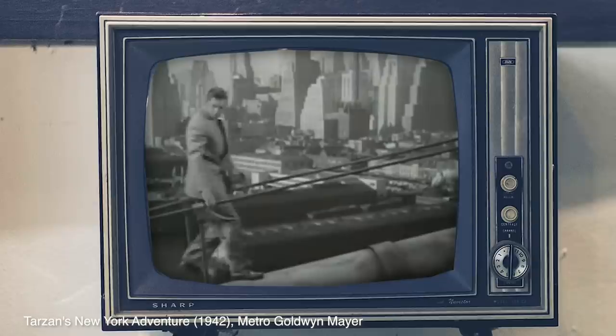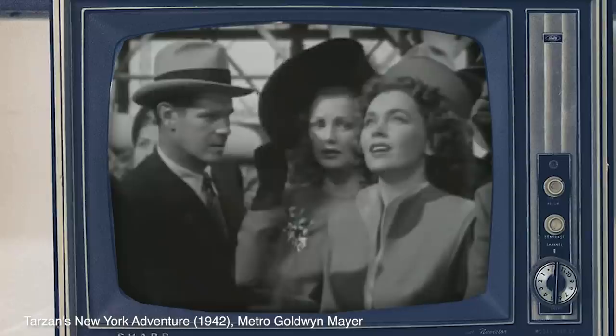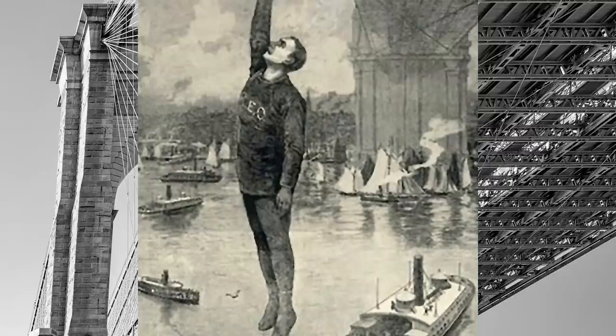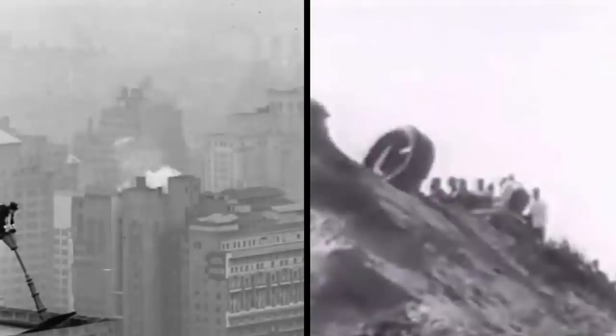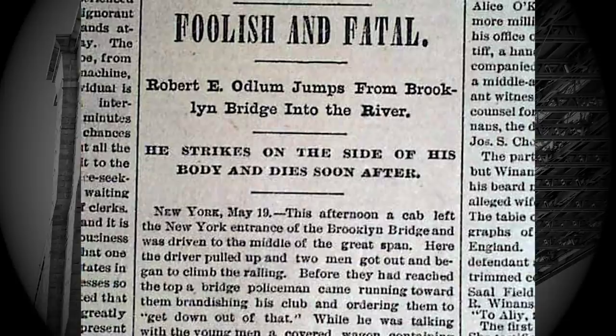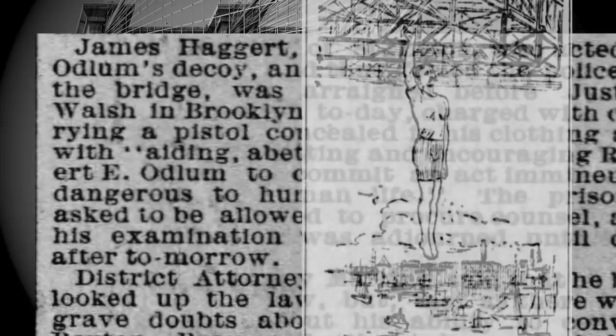"If all your friends jumped off the Brooklyn Bridge, would you do it too?" is a rhetorical question often employed to make a point about peer pressure. But Robert Emmett Odlem, the brother of famed women's rights activist Charlotte Odlem Smith, wasn't most people. On May 19, 1885, Robert jumped off the bridge seeking fame — daredevils and stuntmen were highly regarded at the time. It was windy when he jumped, and he hit the water at about 60 miles an hour at an angle. He survived the fall but died from internal injuries about 45 minutes later. Odlem's mother and sister blamed one of his daredevil friends for encouraging him to jump, though the friend denied any involvement.